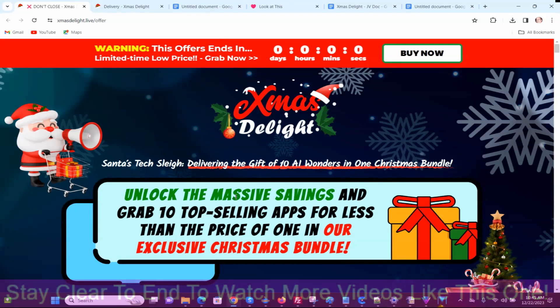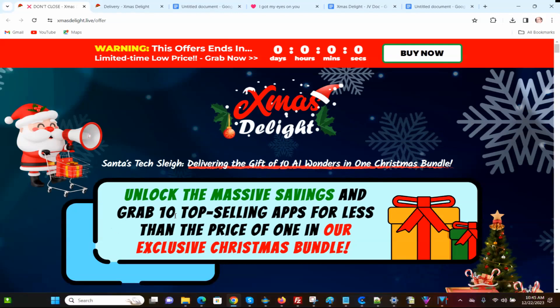Xmas Delight says: unlock the massive savings and grab 10 top-selling apps for less than the price of one in our exclusive Christmas bundle. So I'm going to scroll down here.